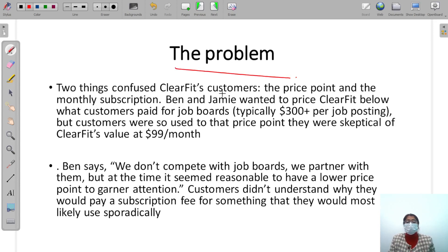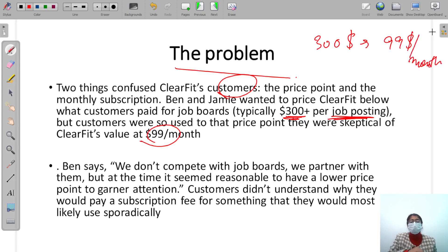So the problem was this: ClearFit's customers were confused. ClearFit was charging $99 per month, but competitors were charging more than $300 per job posting with no monthly subscription plan. They gave it at $99 per month, which sounds extremely attractive — but things don't always go as planned, and customers still had to pay $300 elsewhere for comparison.